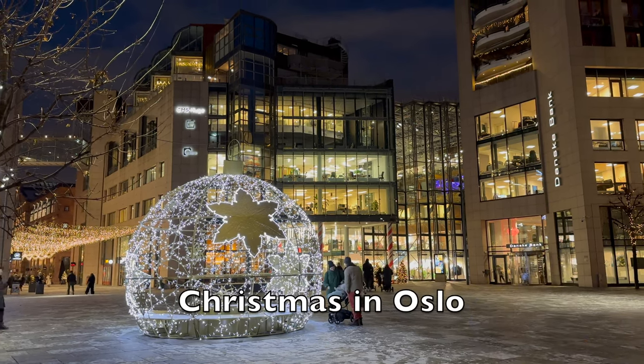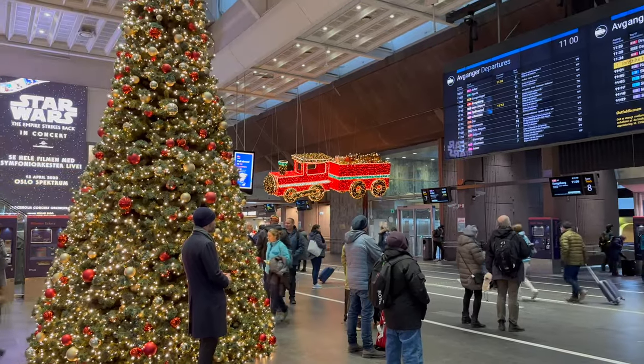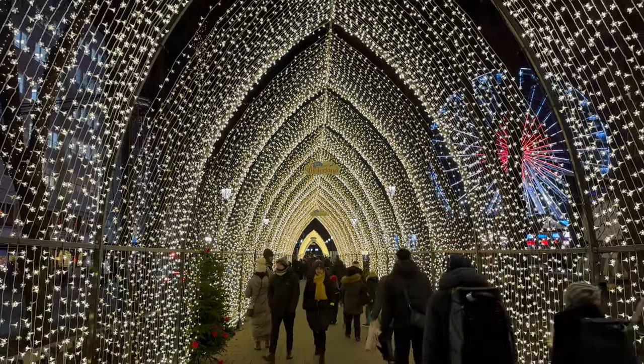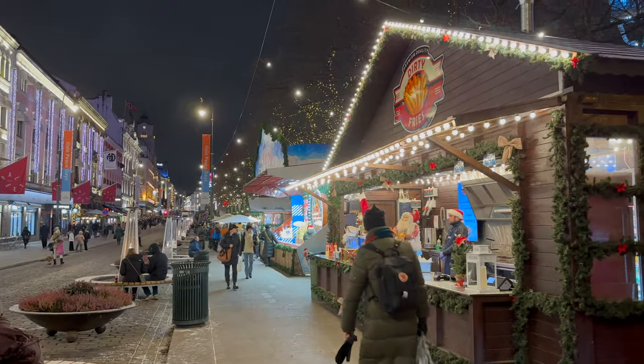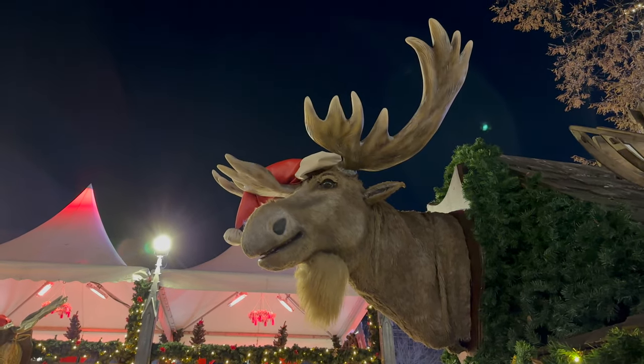Christmas in Oslo. December is a less common time for international tourists to visit Oslo, but there's a wonderful festive atmosphere around the capital for those that do make the effort. The central Christmas market is an assault on the senses, with everything from reindeer burgers to roasted almonds on sale. Just make sure you wrap up warm.